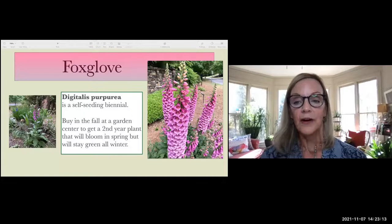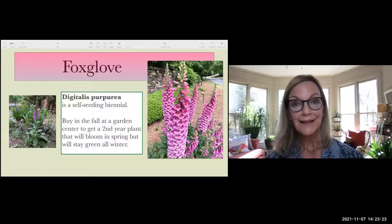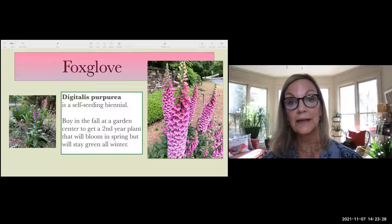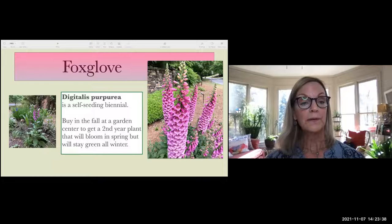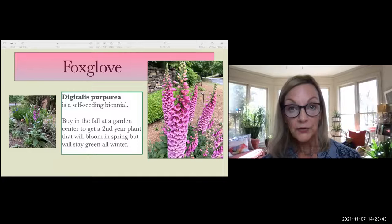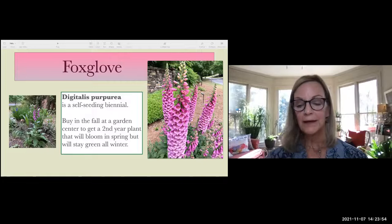The foxglove I showed earlier is a biennial and self-seeding. You can often buy the second-year plant in spring — even in February at the garden center. The one on the left I planted in fall and it came up in spring. The one on the right was growing all winter and came up with several plants and several flower spikes. It's such a showy plant that you should try to include it in your garden for winter.